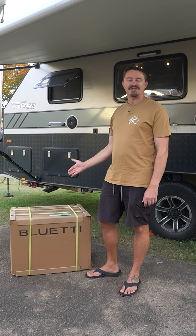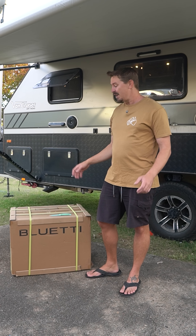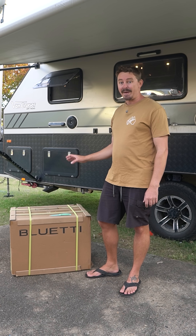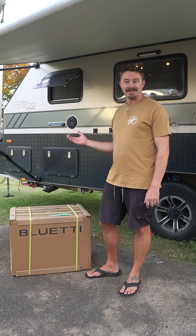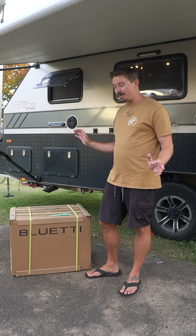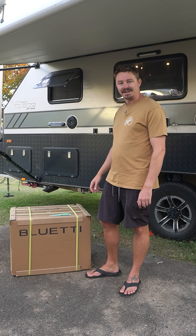This is the Bluetti Apex 300. I'm really excited because this thing isn't even on the market yet, but Bluetti reckon this is going to be able to power all your needs for the RV lifestyle. They sent it out to us to have a play with and see what we think, so let's open it up and see what they've sent.